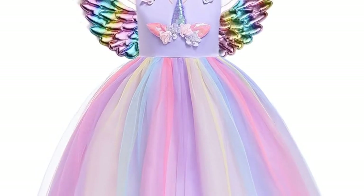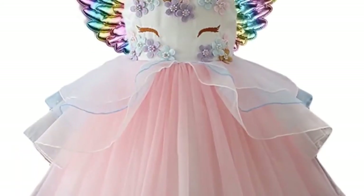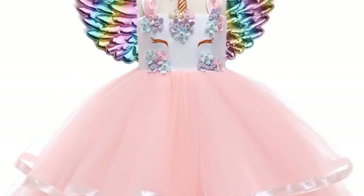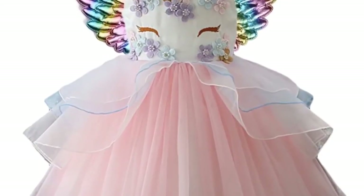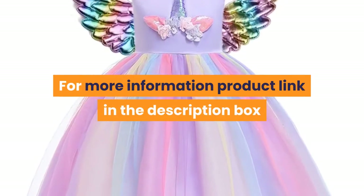Girls clothes, girls dress. Suitable for age: 2 to 10 years old. Suitable season: summer. Material: cotton. Quantity: one piece. Costume for kids: baby girl clothes. Children clothing: kids dresses for girls. For more information, product link in the description box.